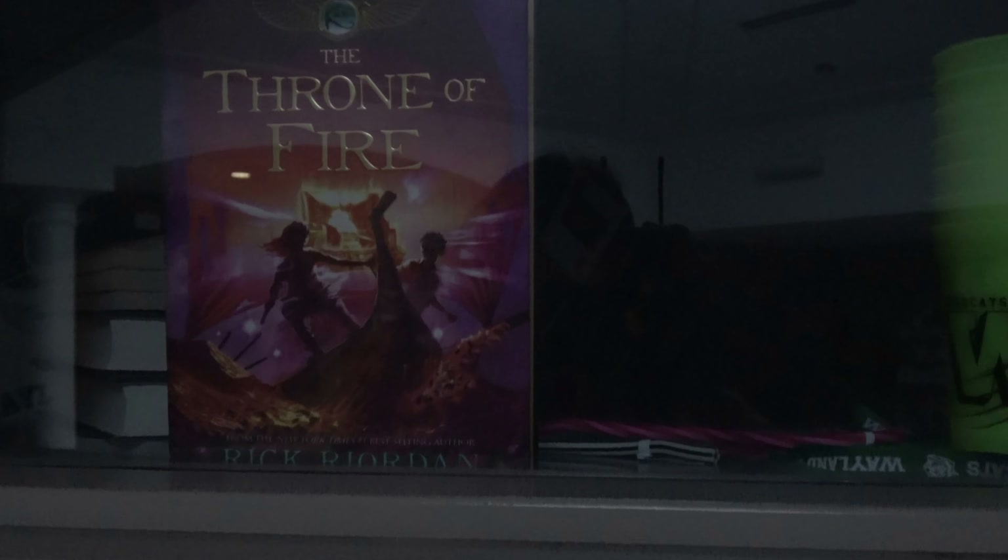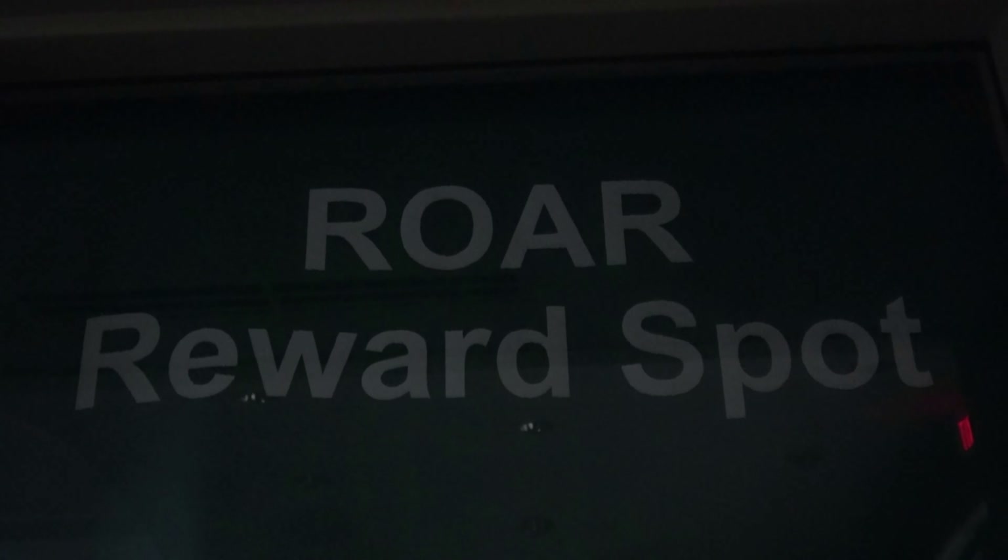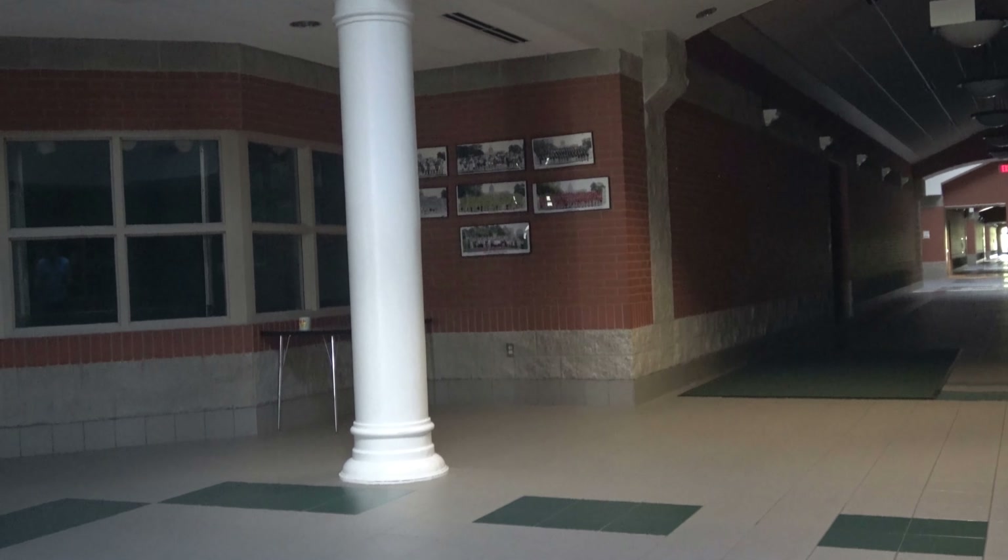A little bit further to the right is the Roar Store, where you can buy stuff using Roar tickets. Roar tickets are basically like money that you can use to buy things in the Roar Store. To earn a Roar ticket, you just be respectful, responsible, and safe — and when a teacher or adult staff member sees you doing that, you could get a Roar ticket.